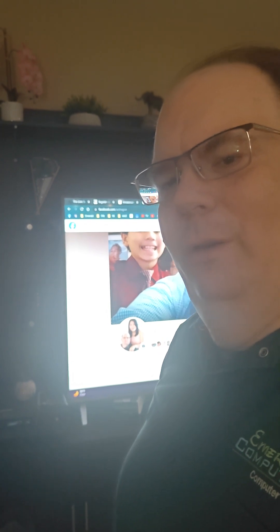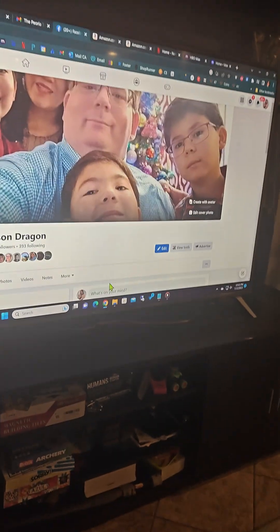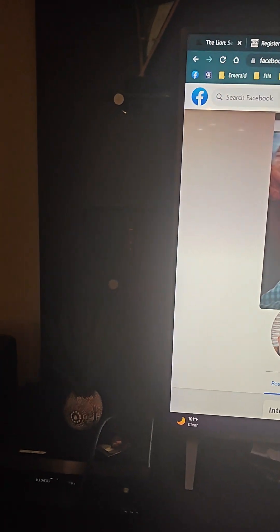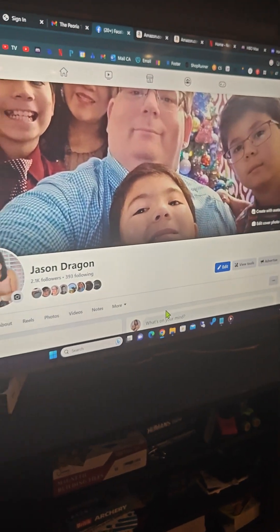Jason Dragon here from Emerald Computers — here at my house actually. I wanted to show you something we do here. We have one of our TVs in the living room, and we use a little mini computer right here — you can almost see it, it's a very black computer. With a computer, you can get a lot better quality home entertainment.